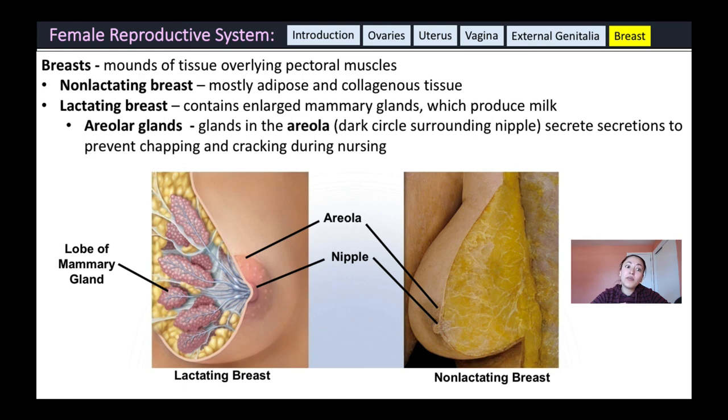The breasts are mounds of tissue overlying the pectoral muscles. Non-lactating breasts are mostly composed of adipose and collagenous tissue. When a female begins to lactate, the breasts enlarge and fill with mammary glands that produce milk. Surrounding the nipples is a darker region called the areola, which contains glands that secrete lubricant to prevent chapping during nursing. The areola also darkens during pregnancy to provide a visual target to help the infant orient toward the breast for breastfeeding.